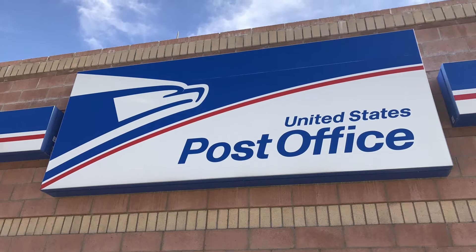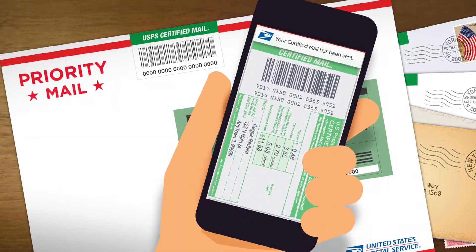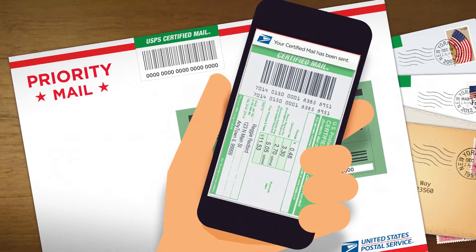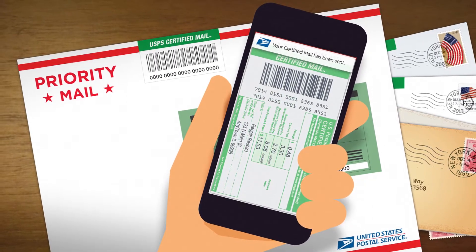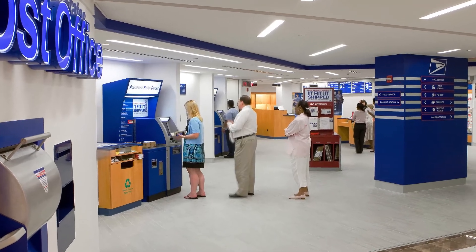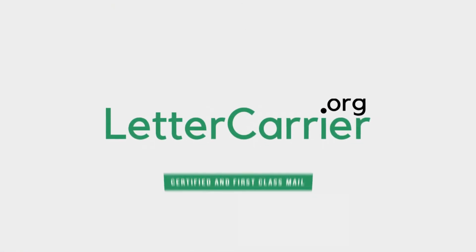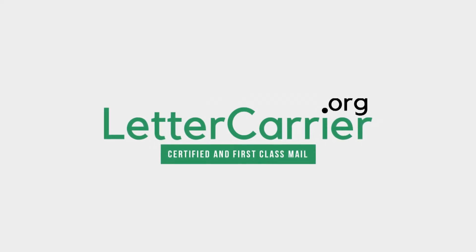Finally, send the letter by USPS certified mail. Certified mail is best because it guarantees that the company receives it — that way, they can't say they didn't get your letter. But if you are busy and don't have time to drive to the post office, you can mail a letter carrier online. No more trips to the post office, no worries of social distancing — save time and do it online with lettercarrier.org.